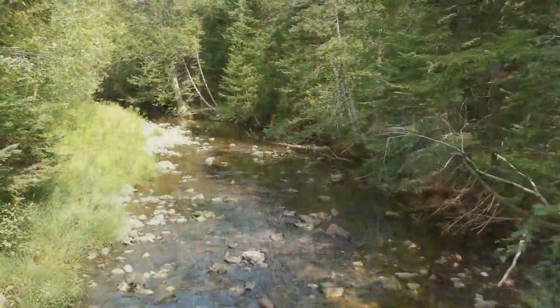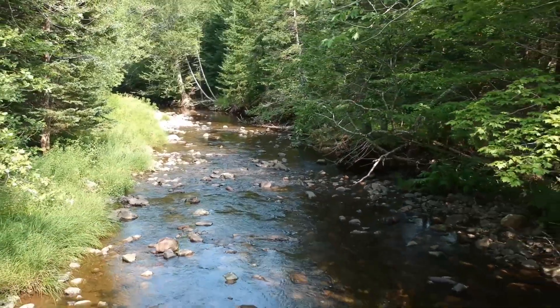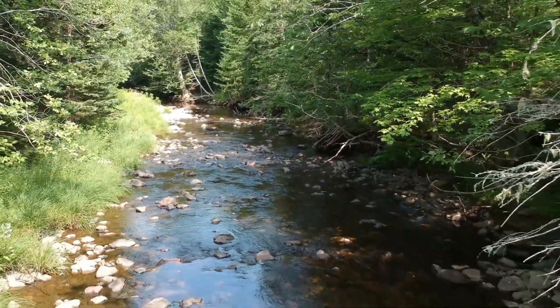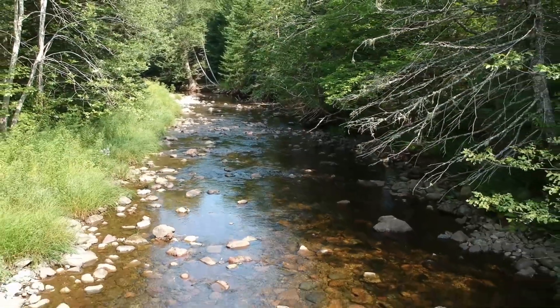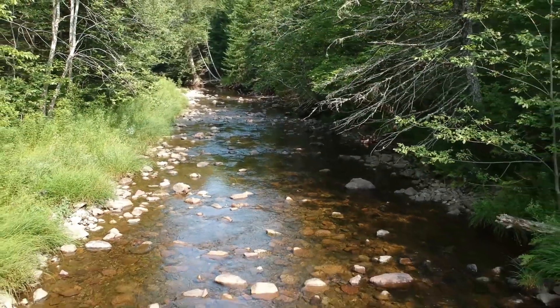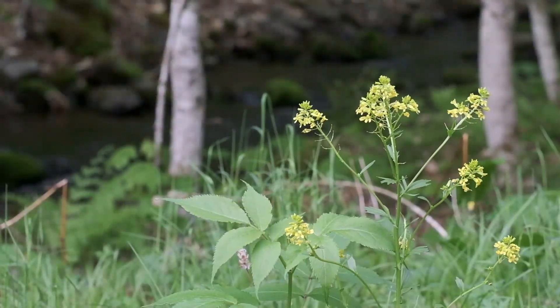But my favorite place to forage is along the banks of little rivers and brooks, the riparian areas that are so fecund, for these are the places to find any number of delicacies — ostrich ferns, bullrushes, and various greens. And at this time, one of my favorites: a fair-sized and spicy herb known as wintercress.